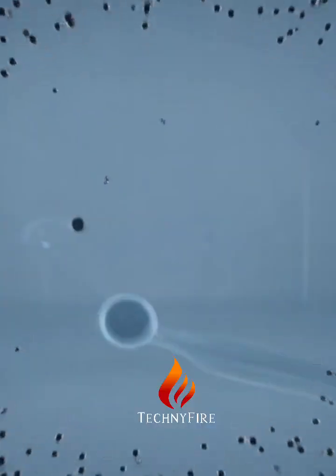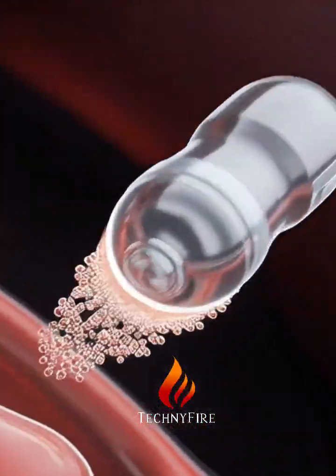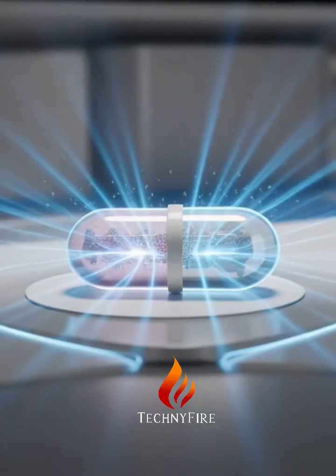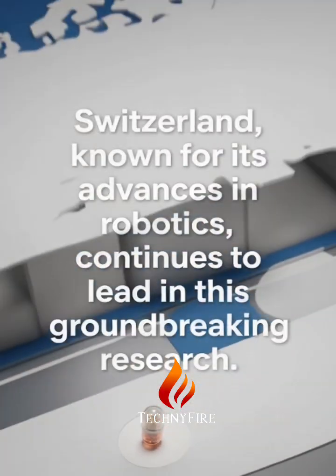Once at the target site, a high-frequency magnetic field heats the capsule, dissolving the gel and releasing the medication. Additionally, a contrast agent made from tantalum nanoparticles helps doctors track the robot's movement.